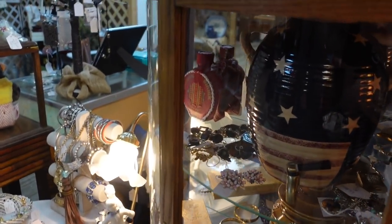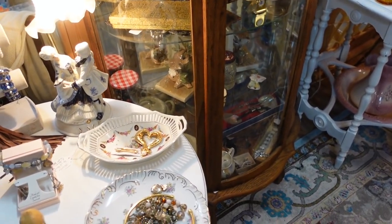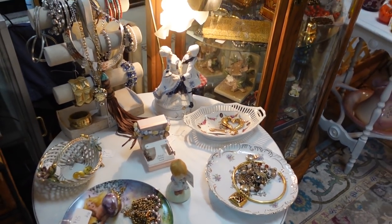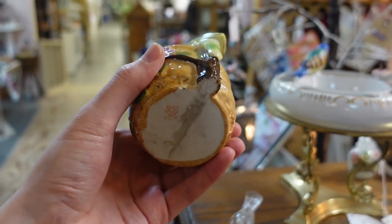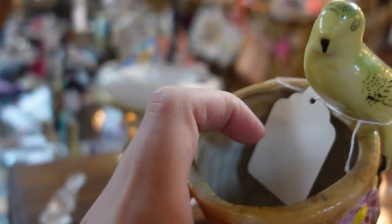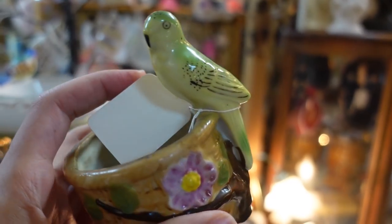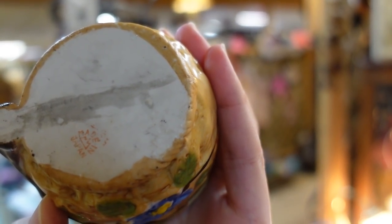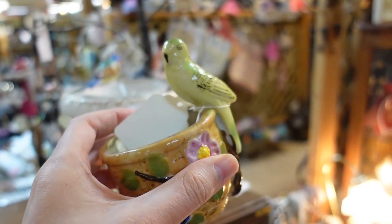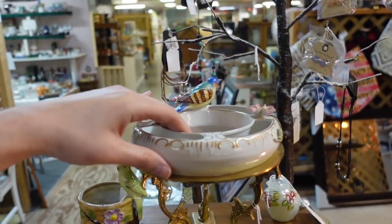Something smells floral. Don't you smell that? It's very floral in here. I like this — this is pretty. The pretty bird. You're a pretty bird! $6. That's Occupied Japan. Don't we love Occupied Japan? I feel like I should get that. Oh, it's one of these — this doesn't go with that, but I love them.